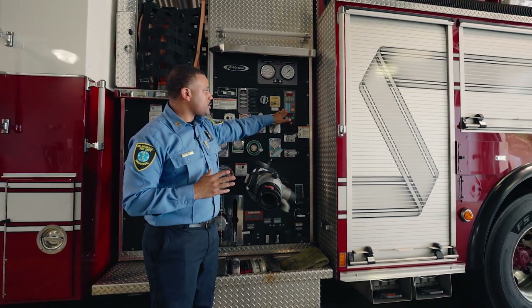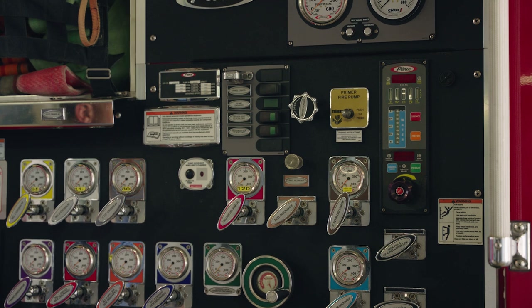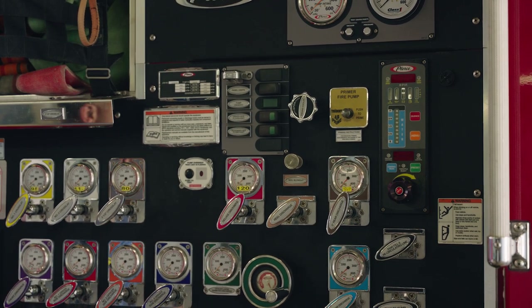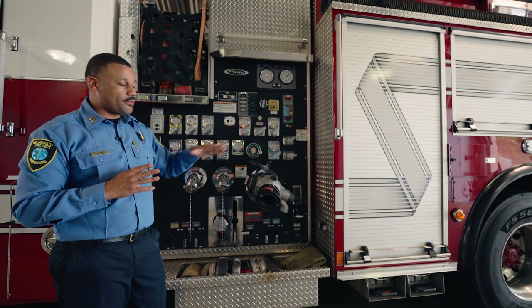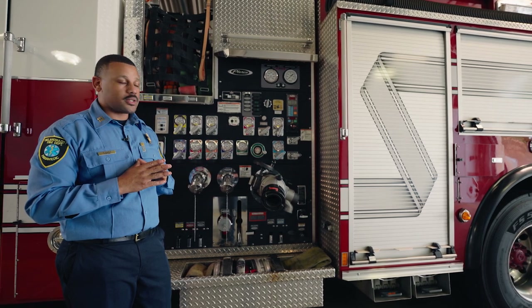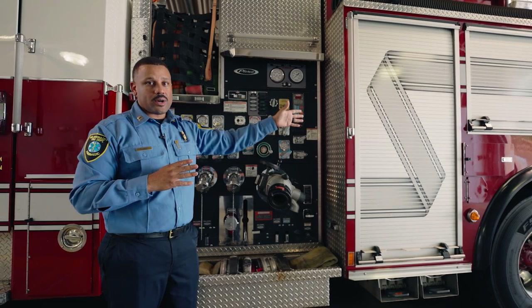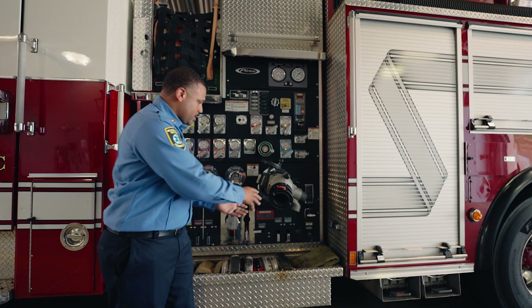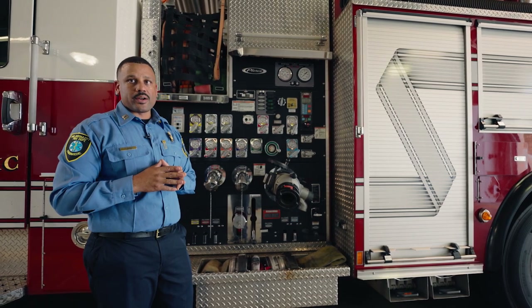We have a fire monitoring system. This shows us how much water we have in the tank of our fire engine. This fire engine carries 500 gallons, which on a typical active house fire, going through 500 gallons usually takes about two to three minutes. That's why it's very important for us to hook into our fire hydrants. Once we hook into our fire hydrants and connect here to our intake, then we have an adequate amount of water to supply this fire engine.